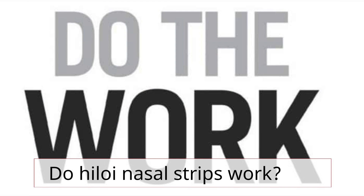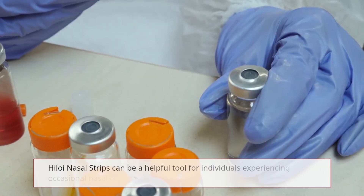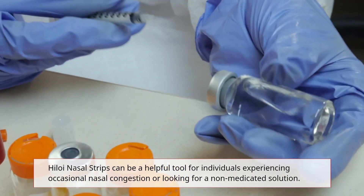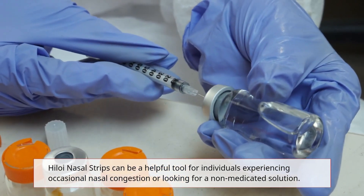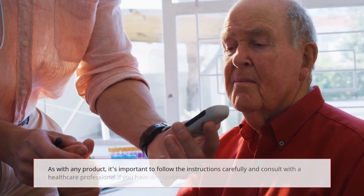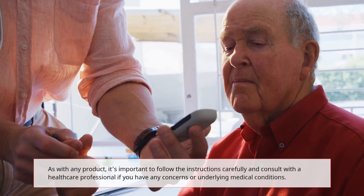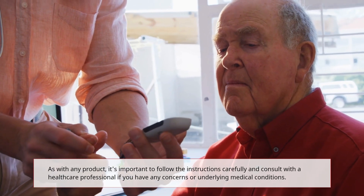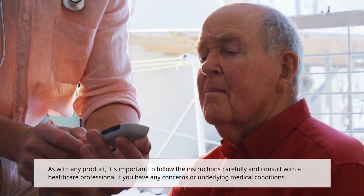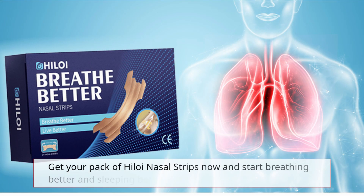Do Hyloi Nasal Strips work? Hyloi Nasal Strips can be a helpful tool for individuals experiencing occasional nasal congestion or looking for a non-medicated solution. As with any product, it's important to follow the instructions carefully and consult with a healthcare professional if you have any concerns or underlying medical conditions. Get your pack of Hyloi Nasal Strips now and start breathing better and sleeping better.